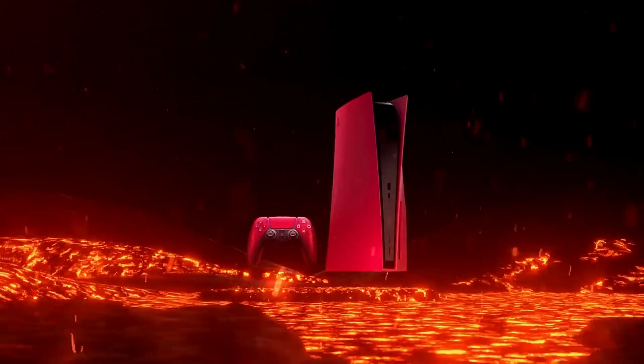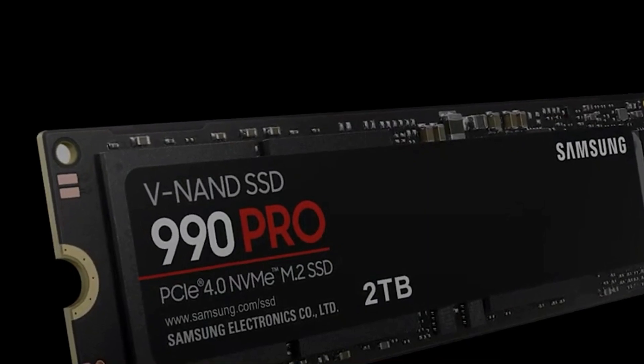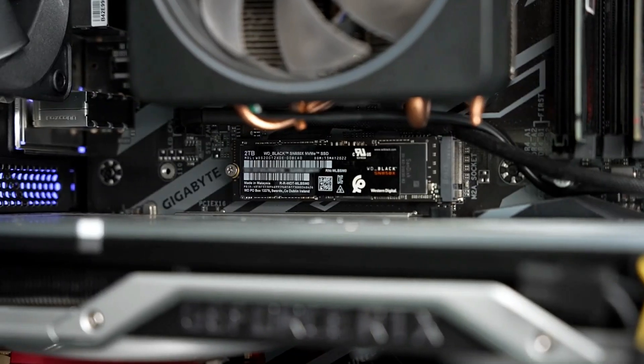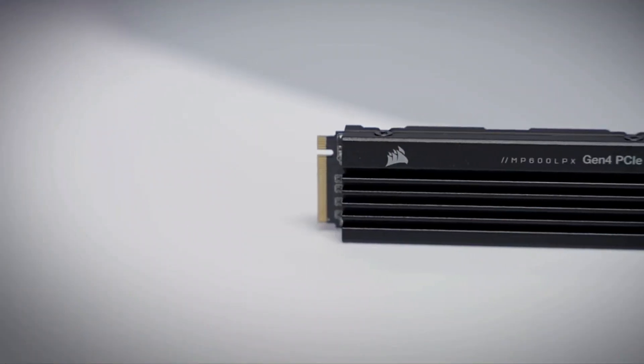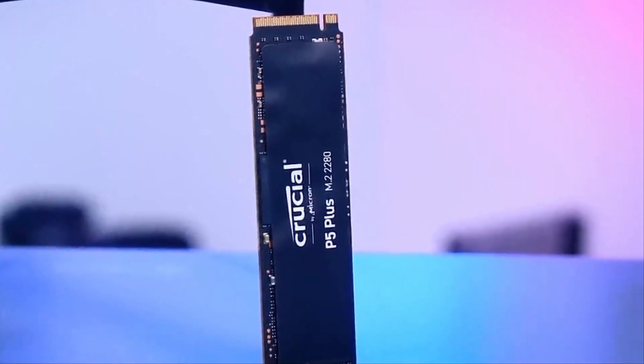The PlayStation 5 continues to thrive, demanding high-speed SSDs to enhance gaming experiences. Explore the top SSDs for PS5, optimizing load times and gameplay, providing an edge in this dynamic gaming landscape.